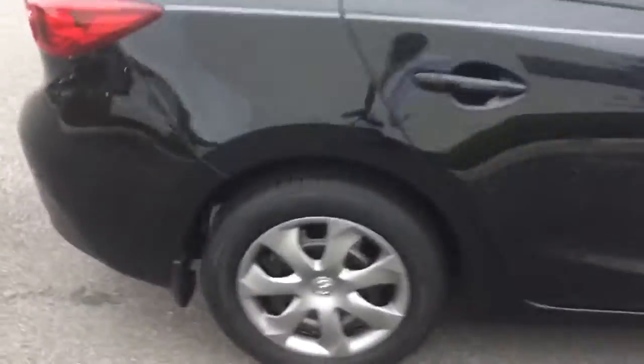I just want to give you a brief walk-around video to show you there are no dents, dings, or scratches. It's in excellent condition.